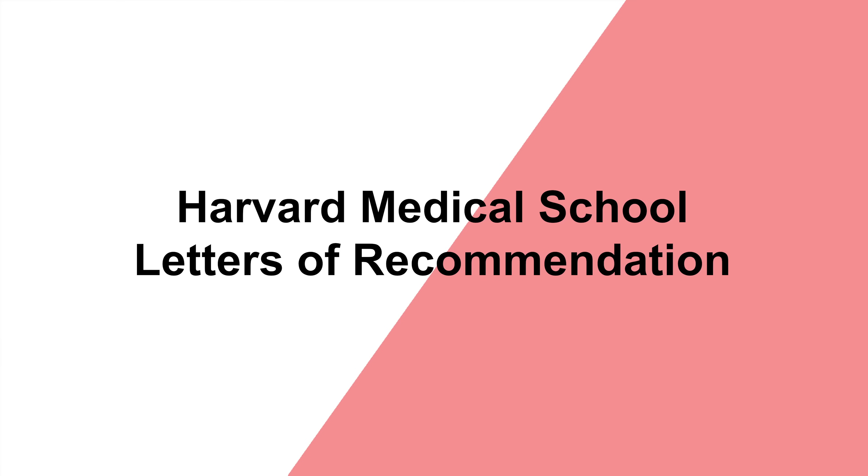Therefore, join a research lab early on and aim to publish your work in scientific journals — it's not necessary to publish, but it helps. HMS, like all medical schools, wants to better understand you through the lens of people who have worked with you. They allow up to six letters of recommendation with specific guidelines.